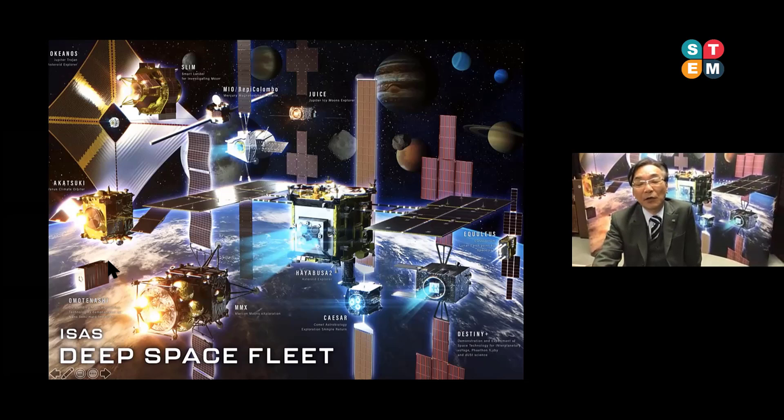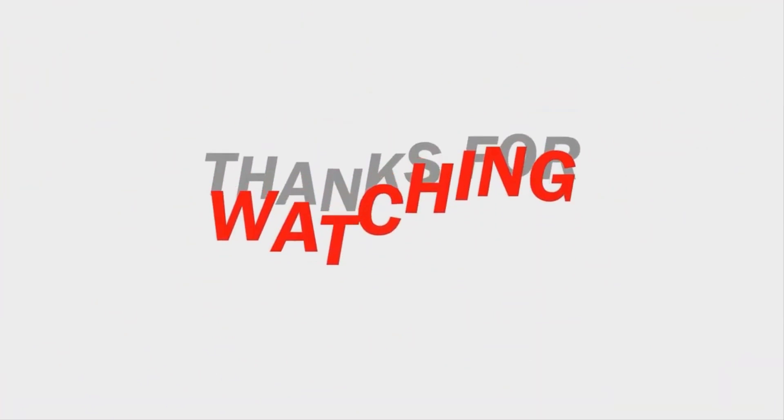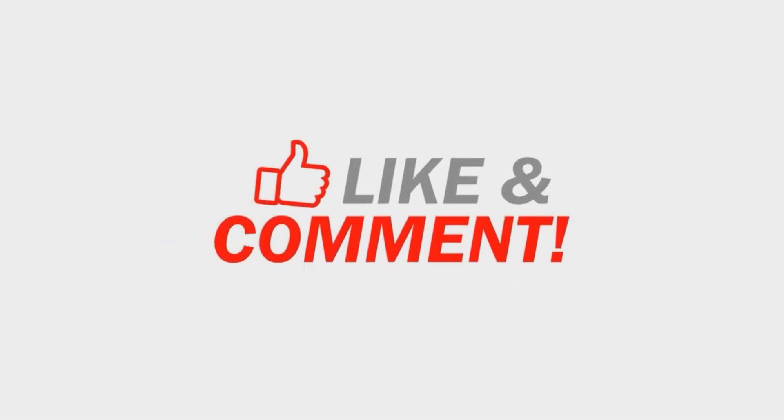Three weeks from now, we will execute the reentry operation of Hayabusa2. Please look forward to our mission. Thank you very much — this is the whole of my presentation.